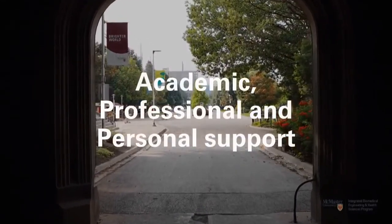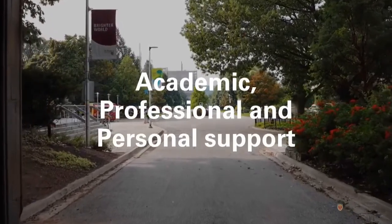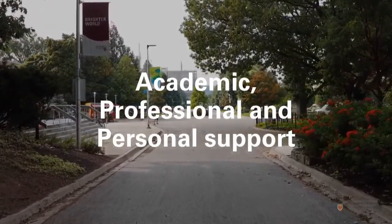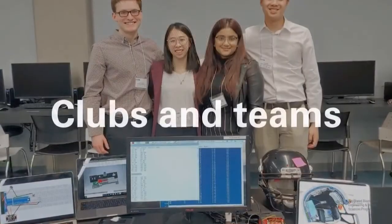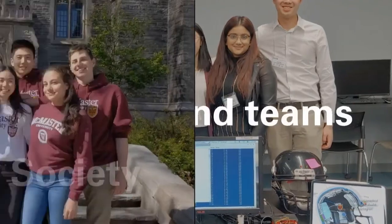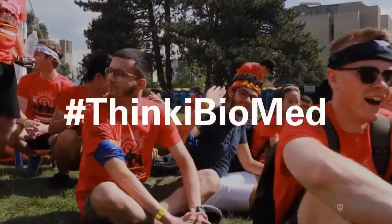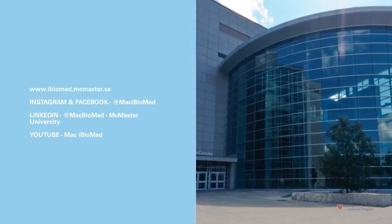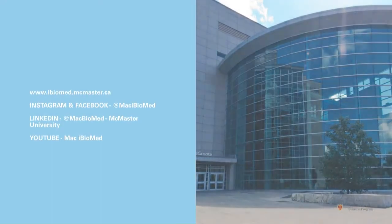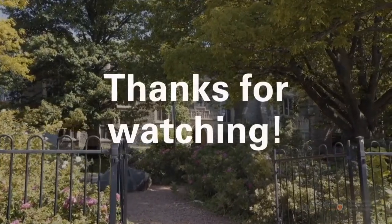When you choose iBiomed at McMaster, you have a number of resources including academic, professional, and personal support, state-of-the-art libraries and research facilities, clubs and teams, and our iBiomed society, just to name a few. We're here to support you in your journey. Visit us online and follow and subscribe to our channels. We look forward to welcoming you to McMaster.